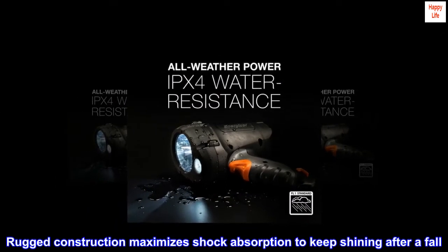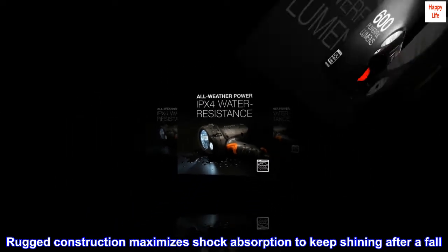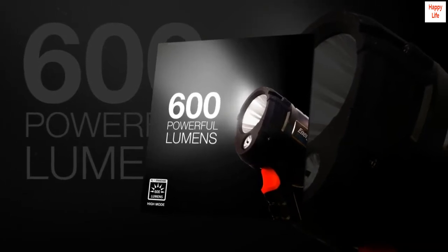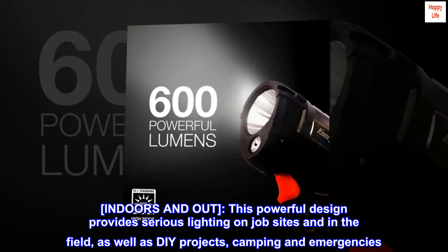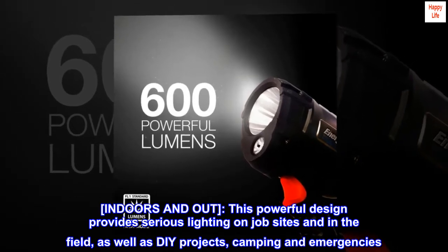Rugged construction maximizes shock absorption to keep shining after a fall. Indoors and out — this powerful design provides serious lighting on job sites and in the field, as well as DIY projects, camping and emergencies.